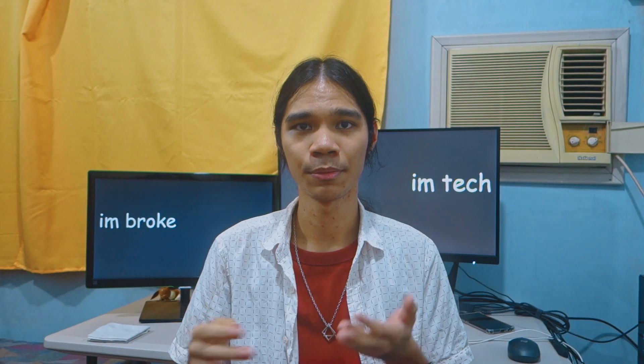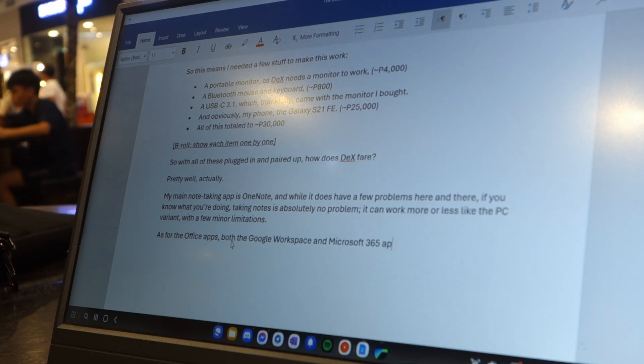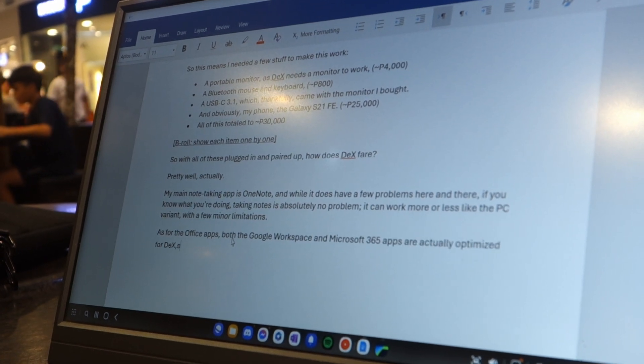As for the office apps, both the Google Workspace and Microsoft 365 apps are actually optimized for DeX. So while not perfect, you can still properly work on your documents, sheets, and slides without much problem.